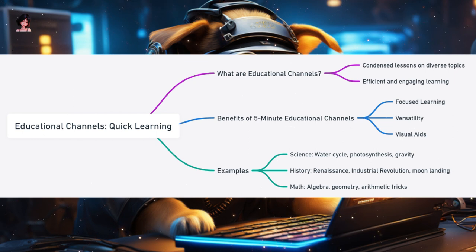Educational Channels: Quick Learning in Bite-Sized Chunks. In today's fast-paced world, not everyone has the time to sit through lengthy lectures or read extensive articles. Enter 5-minute educational channels — they condense complex topics into digestible chunks, making learning both efficient and engaging. Why are educational channels ideal for 5-minute formats? Focused Learning: a 5-minute video can hone in on a specific topic, ensuring viewers grasp the core concept without getting overwhelmed. Versatility: from history and science to math and literature, educational channels cover a vast array of subjects catering to diverse interests. Visual Aids: many educational concepts benefit from visual representation using animations, diagrams, and illustrations to clarify intricate ideas.